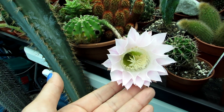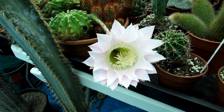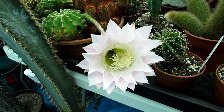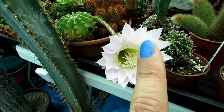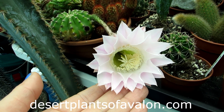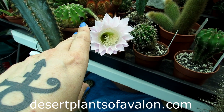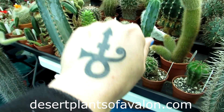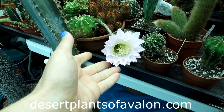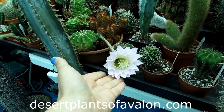Thank you so much for watching! If you want to know how to get your cacti and succulents to flower, do check out the video I've made on that topic — links up above and also down below in the video description. I want to send you loads of love, heaps of happiness, and tons and tons of flower cactus power from across the Emerald Isle. Until my next video — bye bye!